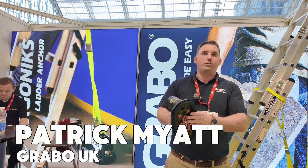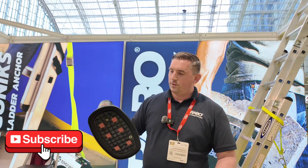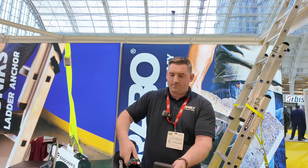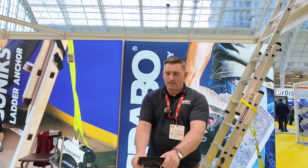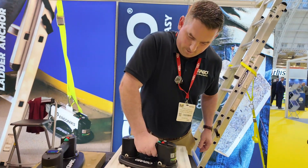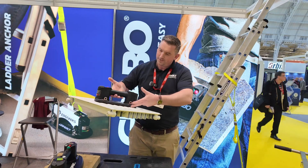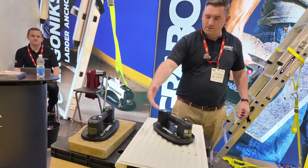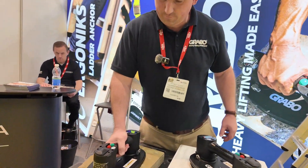The Grabo vacuum lifter will lift up to 170kg. It's got a replaceable seal on the bottom. Turn it on — it runs on a lithium-ion battery. Pop it in there, pop the seal on there, clip it in place, and let's do this radiator. There we go — look at that! You can see the seal through there. Turn it off, release. The same applies to paving — there we go!